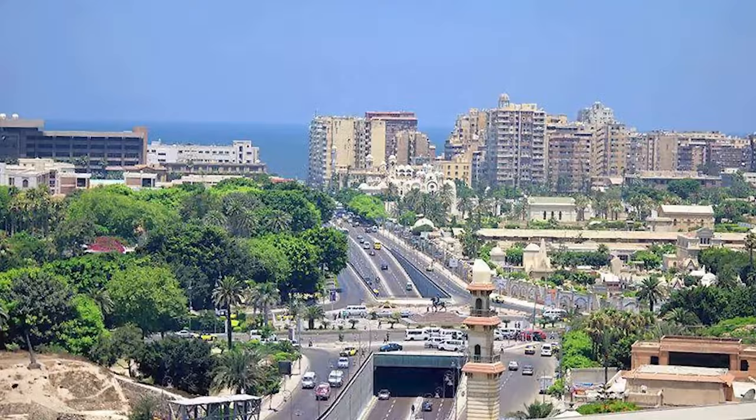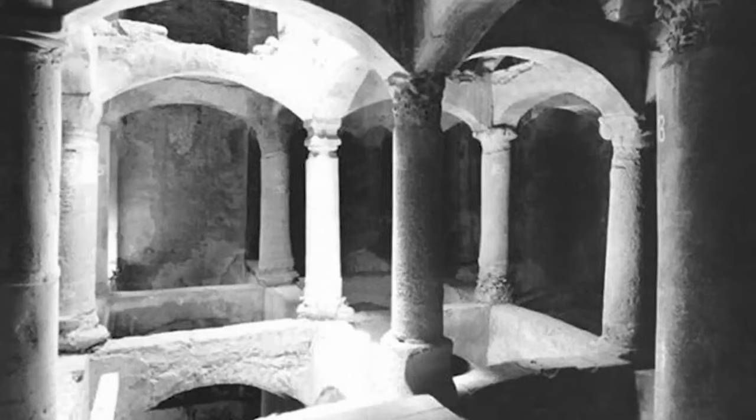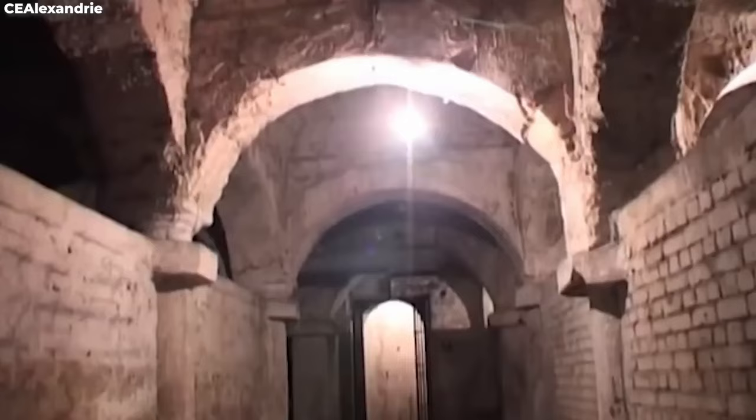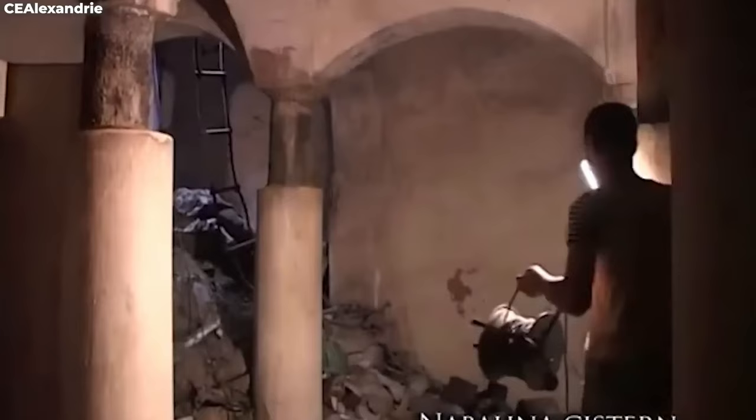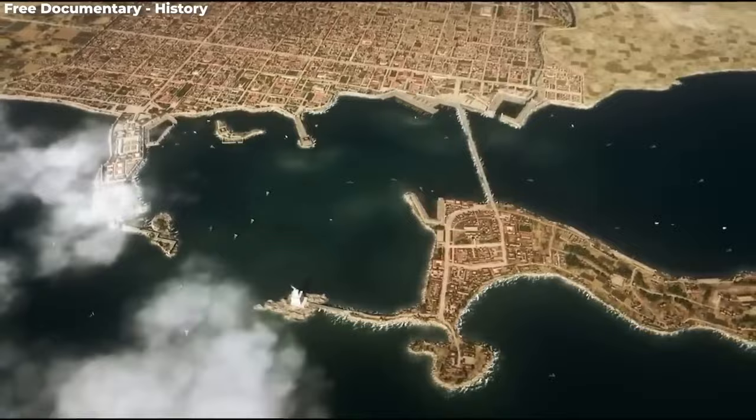Number eight: the ancient city of Alexandria. Imagine walking through the bustling streets of modern Alexandria — right beneath your feet lies a treasure trove of history so rich it could make Indiana Jones consider a career change. First stop: the ancient cistern. This isn't just any old water supply system — we're talking three stories deep, echoing the grandeur of a bygone era, built over a thousand years ago, repurposing pieces of old temples and churches.